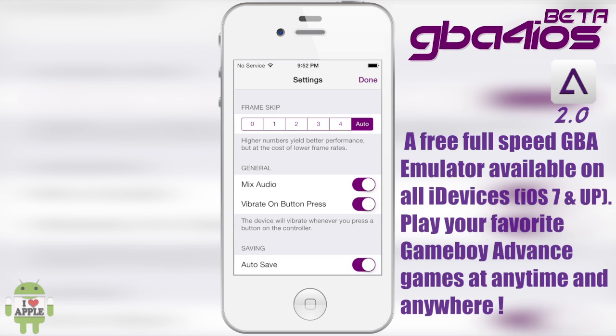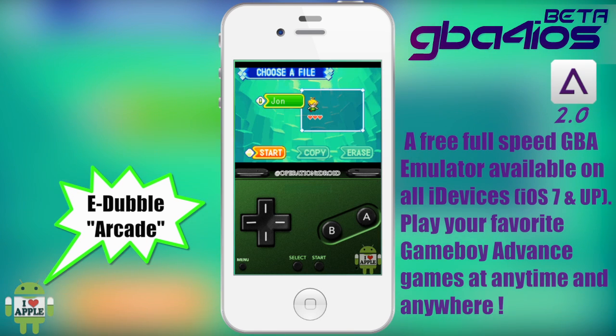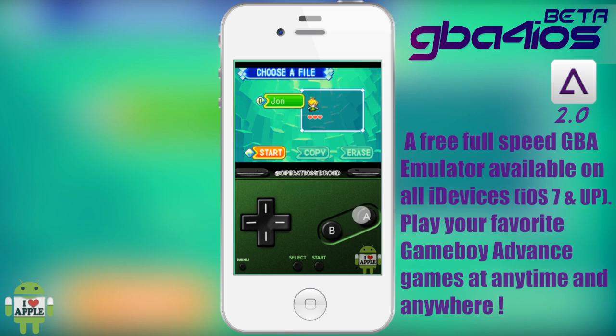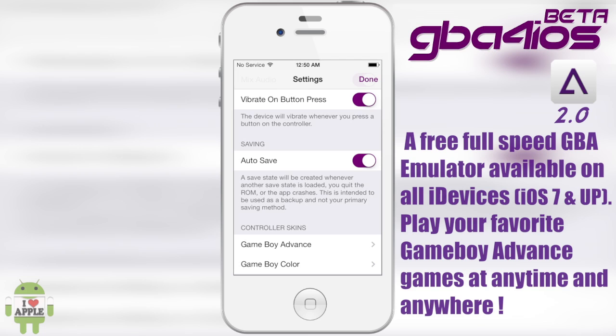Next we'll go into General — we have Mix Audio and Vibrate on Button Press, both amazing settings. Mix Audio allows you to mix the audio playing in the background with the game's actual audio. As you just heard, mixing audio does exactly what it says — mixes the audio — and it does it smoothly.